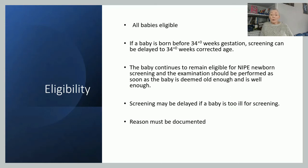All babies are eligible to be offered screening. If the baby is preterm or in special care for any reason, there is a separate booklet specifically for babies in special care baby units or neonatal units. For babies born before 34 weeks, screening would generally be delayed until they reach 34 weeks corrected age. The baby continues to remain eligible, and the examination should be performed as soon as the baby is old enough or well enough.